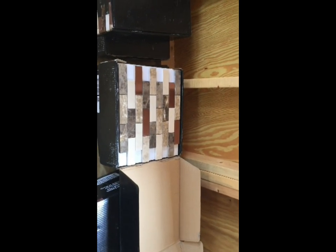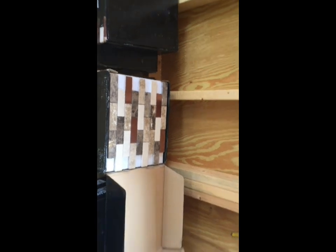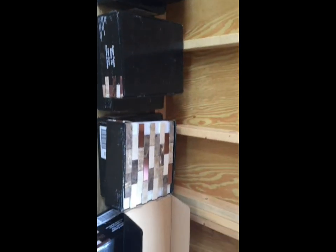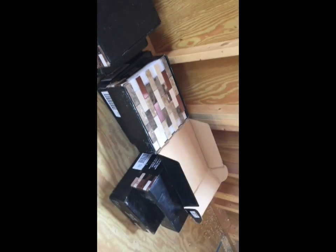So we ended up spending about $356, I'd have to do the math again, for 12 boxes — which is more than enough. It'll give us some leftover, and in case I make some boo-boos, there will be two spare boxes.